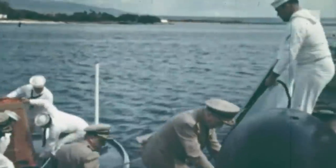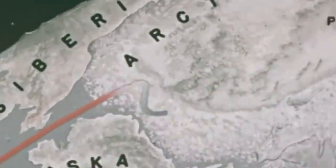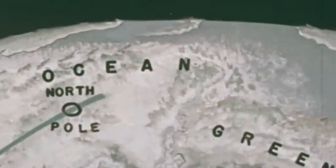However, its most significant achievement came in the summer of 1958, when over 100 sailors embarked on a scientific expedition without precedent to cross from the Pacific to the Atlantic underneath the North Pole's ice cap.